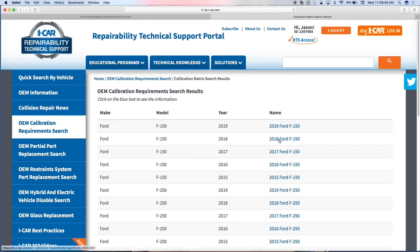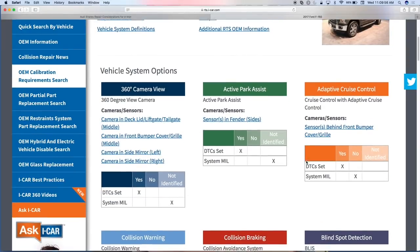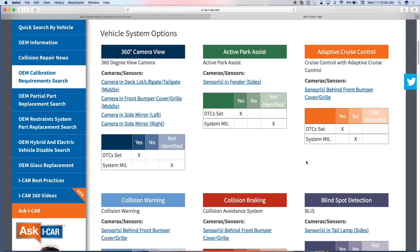This tool has been very well received — quite popular because of the whole ADAS movement and all the confusion around it. Looking at the 2017 F-150, we've taken the industry term for the system — for example, 'adaptive cruise control' — and also included the OEM's specific term. Ford calls it 'cruise control with adaptive cruise control.' Subaru's brand name is 'Subaru EyeSight' — we'd say 'forward collision warning system.' We put both the industry term and the body repair manual term so you don't get lost searching the OEM manual.